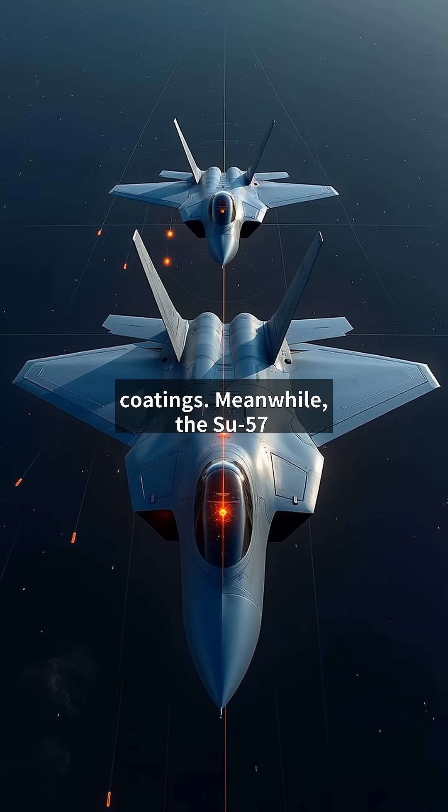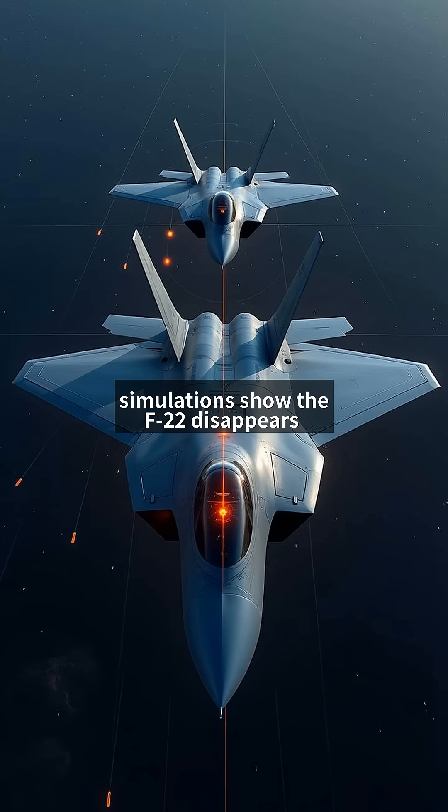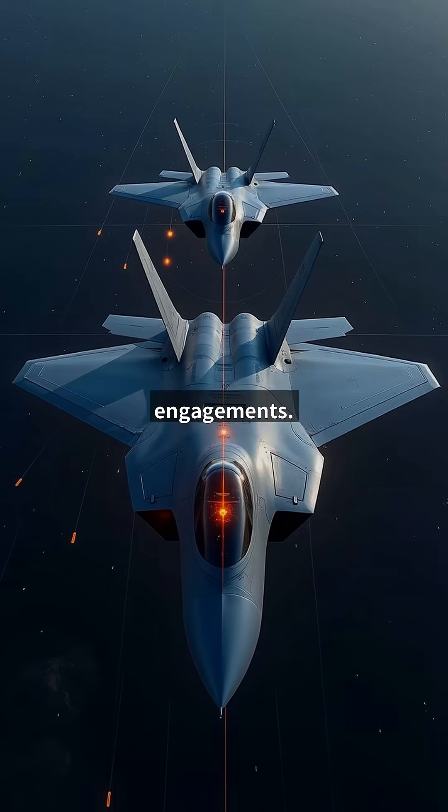Meanwhile, the Su-57 reportedly achieves 0.1 to 0.5 meter squared RCS through plasma stealth technology and unique airframe shaping. Modern simulations show the F-22 disappears from radar at 50-plus kilometers, while the Su-57 remains detectable at 35 kilometers against AESA radars. This stealth gap could prove decisive in beyond-visual-range engagements.